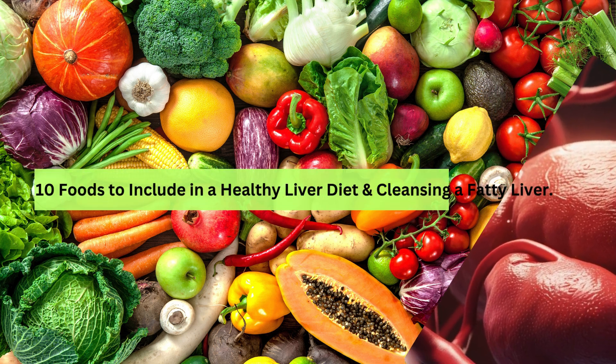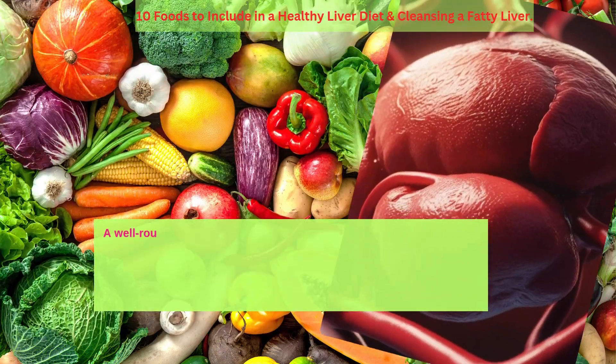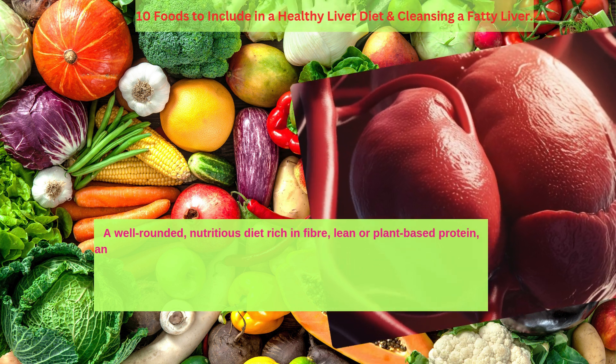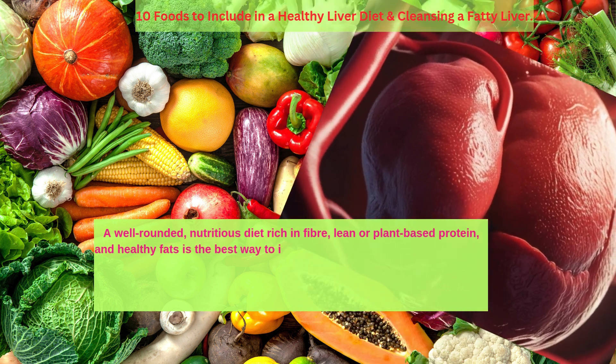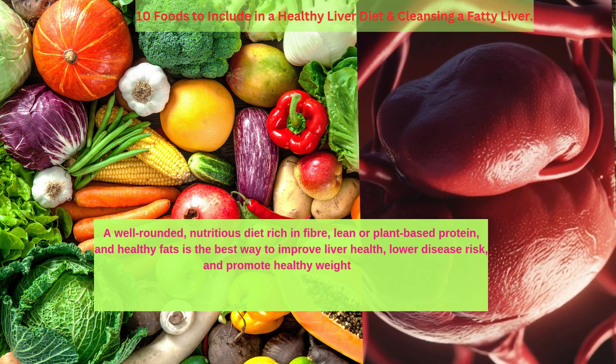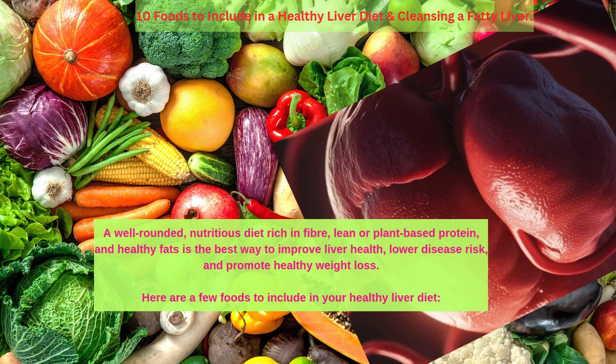10 foods to include in a healthy liver diet and cleansing of fatty liver. A well-rounded nutritious diet rich in fiber, lean or plant-based protein, and healthy fats is the best way to improve liver health, lower disease risk, and promote healthy weight loss. Here are a few foods to include in your healthy liver diet.